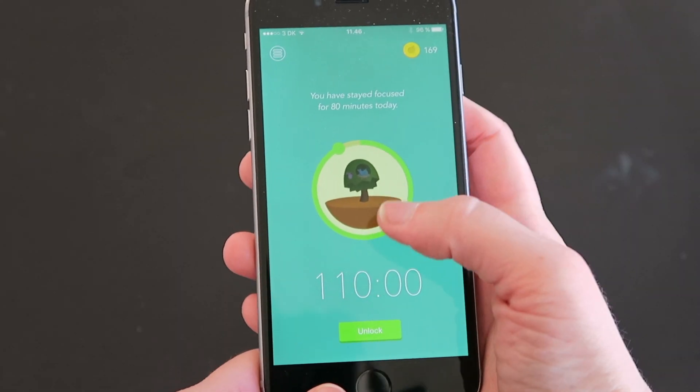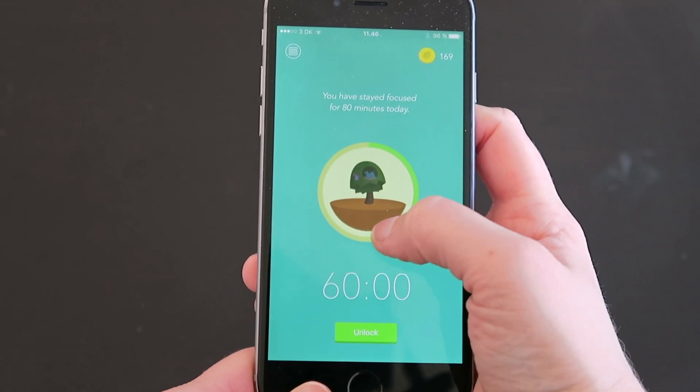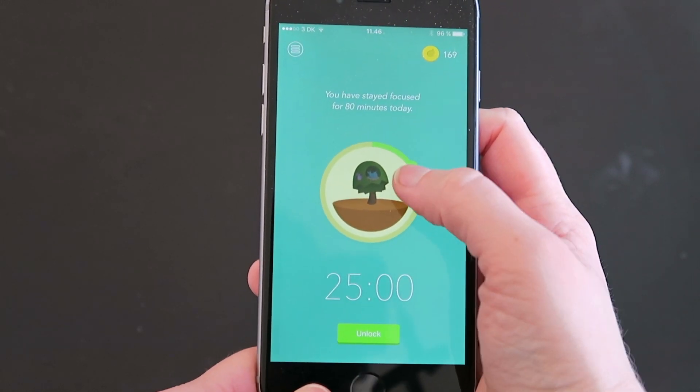You decide for how long you would like to stay focused — anywhere from five minutes up to about 120 minutes maximum. Once you start the timer, you plant a tree that will grow during the interval of time you've chosen. Your phone also locks so that you cannot leave the app without killing the tree, so you have to stay in the app while reading. Once the time is up, your tree looks beautiful and you can go back to using your phone normally.